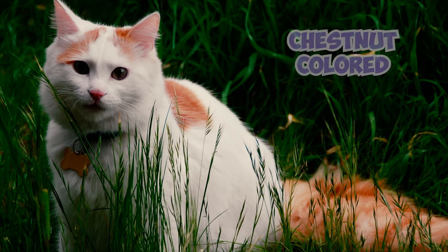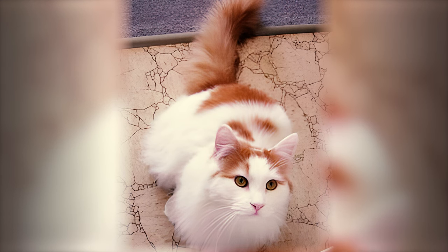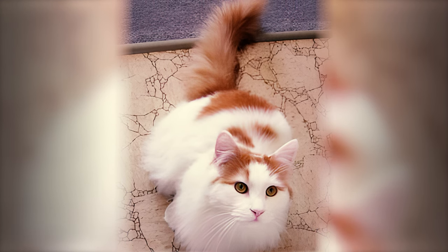Some Turkish Van Cats have a rare chestnut-colored patch of fur found on the left shoulder blade. It's estimated to occur in only a small percentage of them, making it a treasured feature for cat enthusiasts.